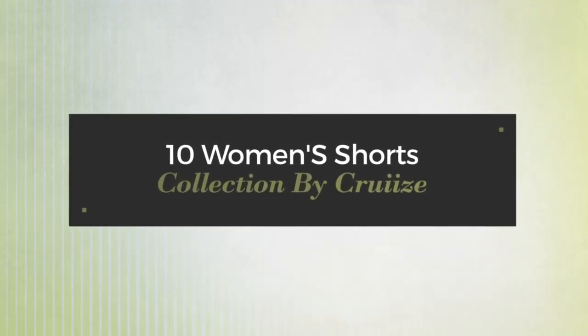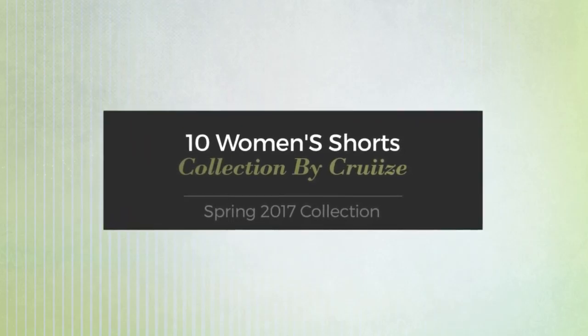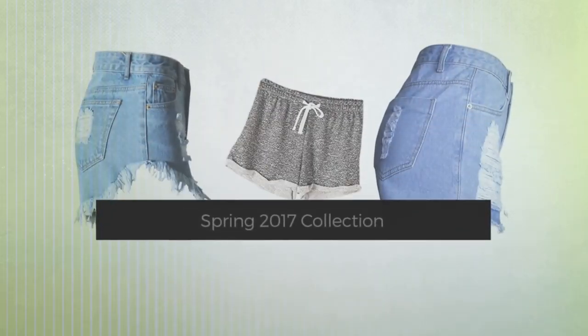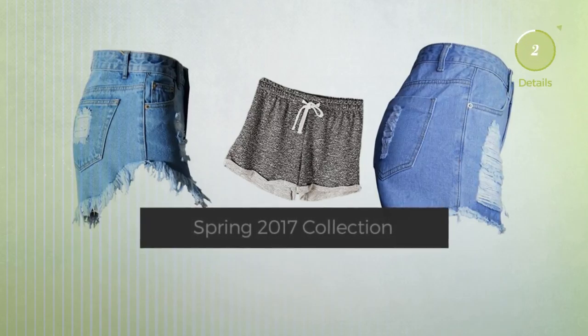10 women's shorts collection by Crew Eyes spring 2017 collection. At any time, click the circle and get the details about your favorite shorts.